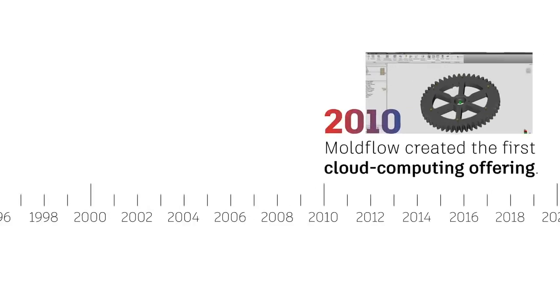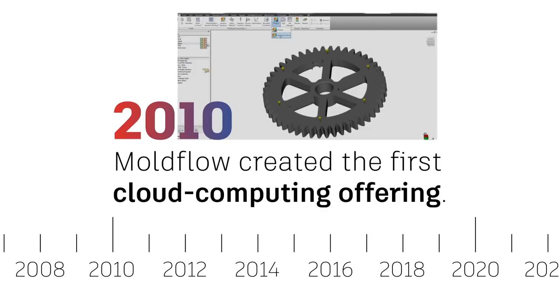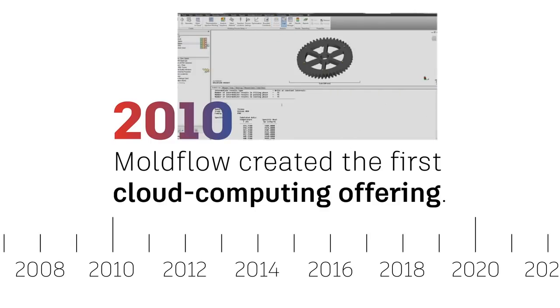In 2010, Mold Flow created the first cloud computing offering, providing computational power for optimization and design of experiments.